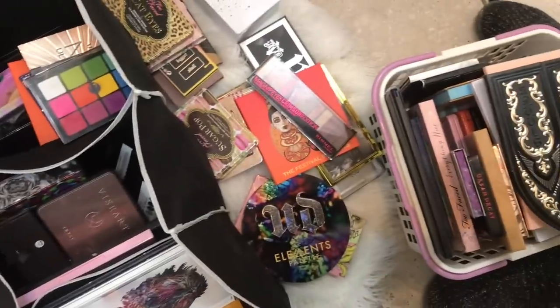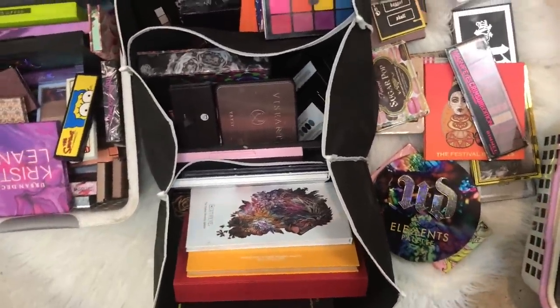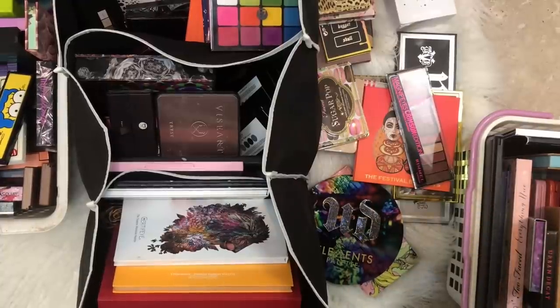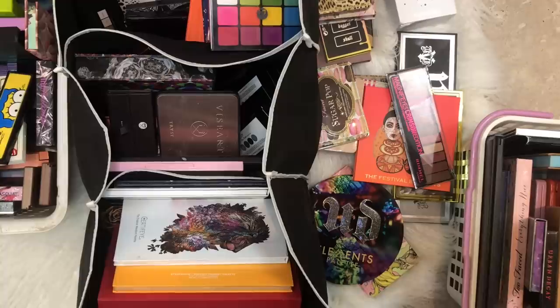Does it look like I have a problem? Okay guys, it's Hot Mess Ness. Welcome to my eyeshadow collection 2019. I'm going to be going through and setting them up by brand. I'll leave timestamps and if this looks like it's going to be too long, we may have to separate this in two. I'm going to show you guys all the palettes with the purpose of eventually separating things into declutter and keep and I'm not sure. So let's just jump into it.